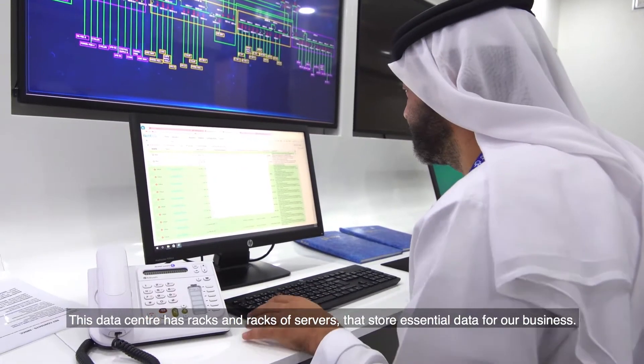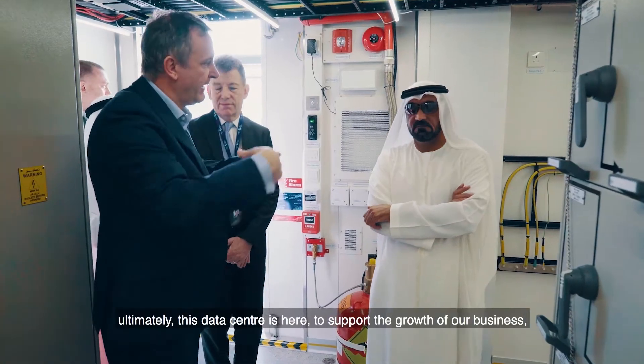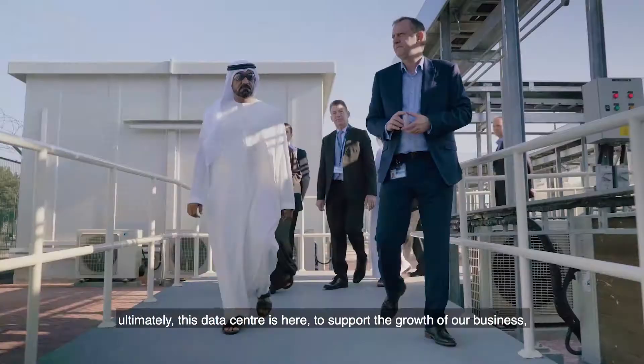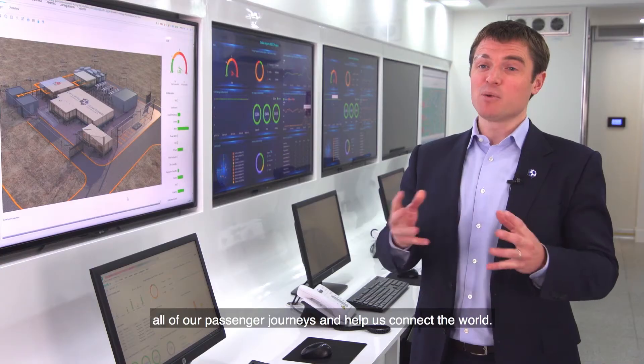This data center has racks and racks of servers that store essential data for our business. Ultimately, this data center is here to support the growth of our business, all of our passenger journeys, and help us connect the world.